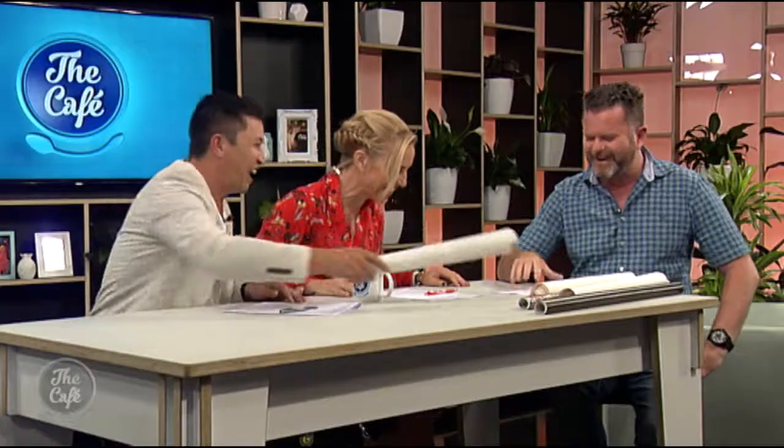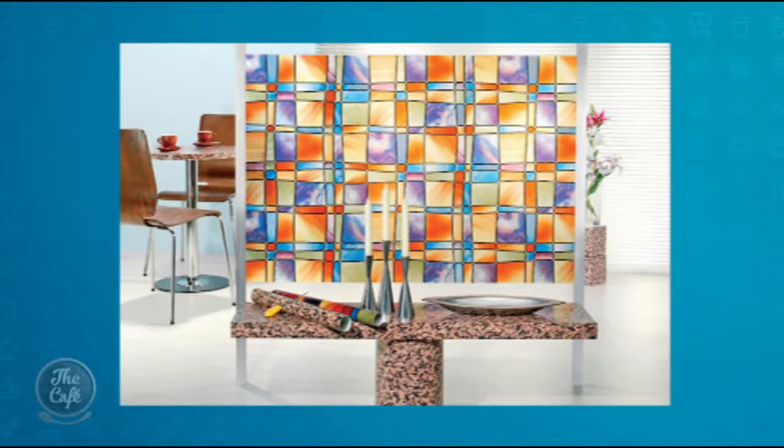Well I hope it comes in bigger rolls than this! All the way to the floor, Mike. So that's our frosting. Other applications would be at your front door — a lot of houses have glass panes down the side. They can be tricky to window dress because if they're narrow you don't want a curtain, and putting a blind in can be tricky as well.